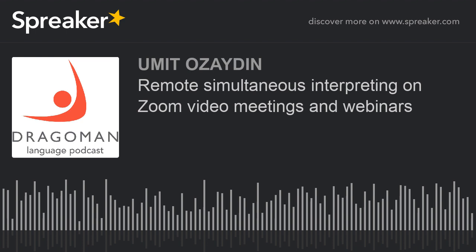Thanks to Zoom, scientific conferences can be organized in multiple languages in no time and at a fraction of the cost of a regular on-site convention. Consider hiring interpreters in Chinese, Arabic, Turkish, Japanese, Hindi, or Vietnamese with ease.